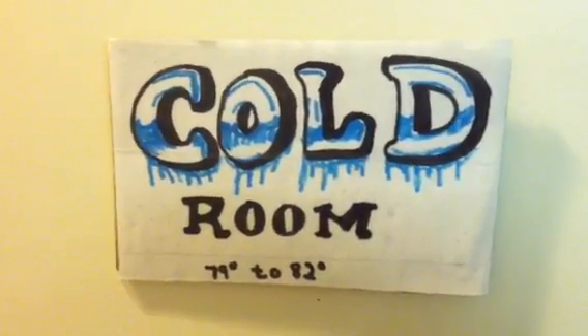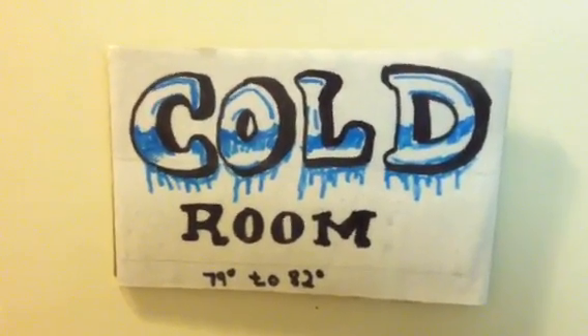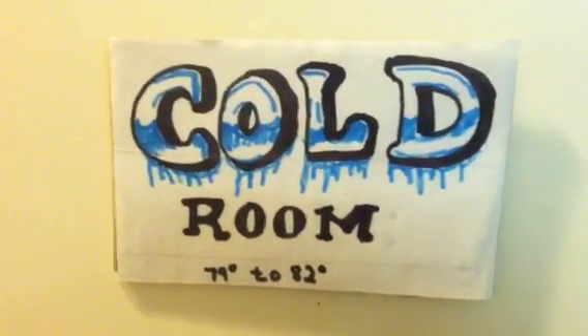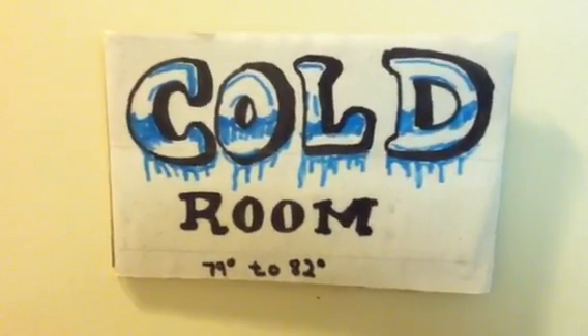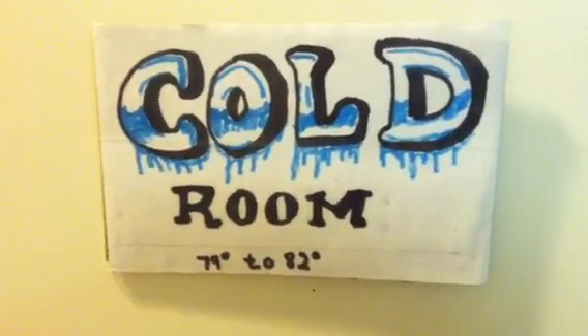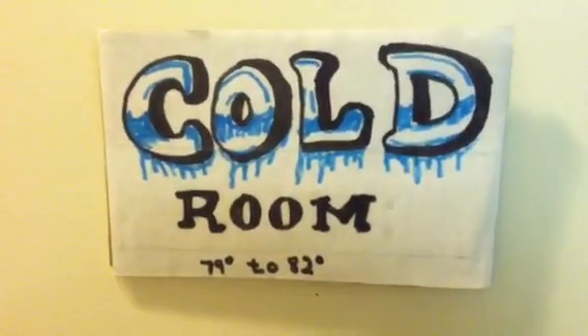Welcome to another edition of Incubator Insider. This is our cool room — I know it says cold, but it's our 79 to 82 degree room where we hatch most of our colubrids and make female leopard geckos. We also do some bearded dragon eggs in here.